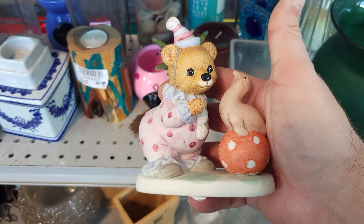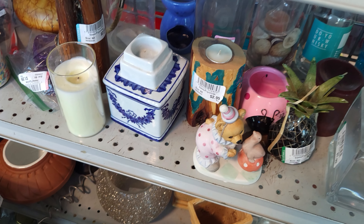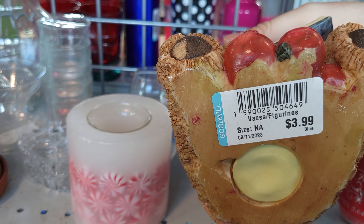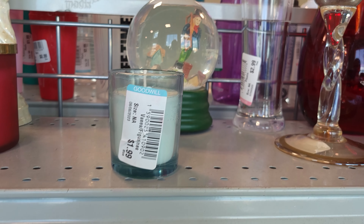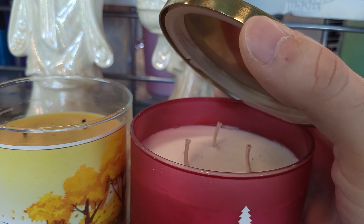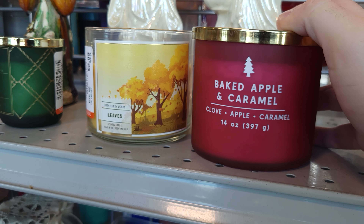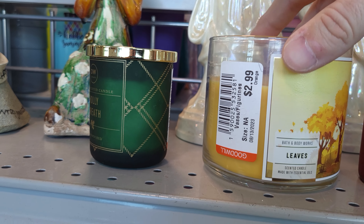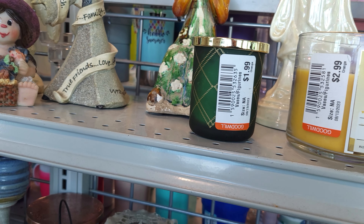That's cute — a little circus teddy bear. Home Co., $2.99. He's in good condition too. Oh, they got a little teddy bear — $3.99. Baked apple caramel, never burned, from Kirkland's for $4.99 — clove, apple, and caramel. And then of course Bath and Body Works, their leaves candle — it's been burnt a little bit, but $2.99, that's not bad. D.W. Holmes Holly wreath for $1.99 — that's a bit much for a small candle.